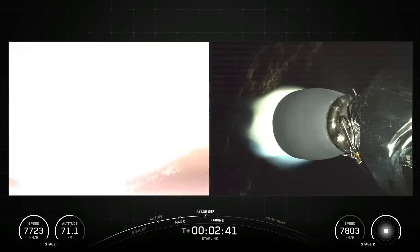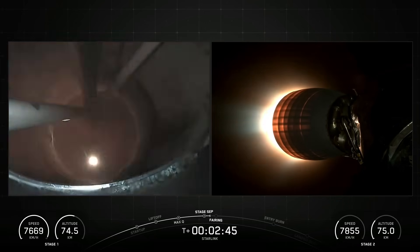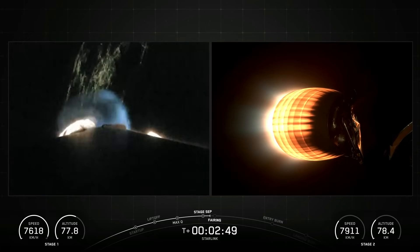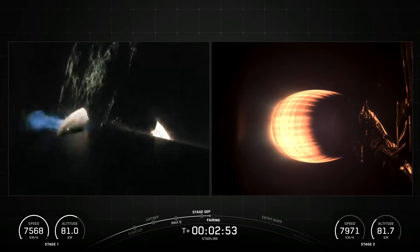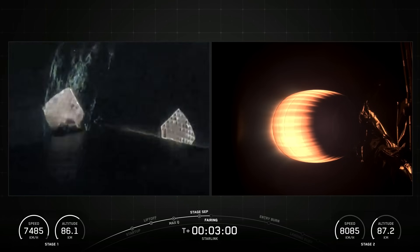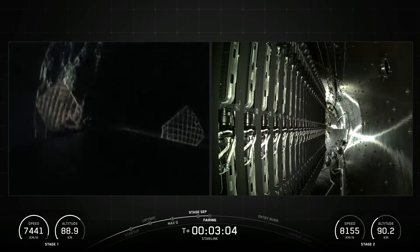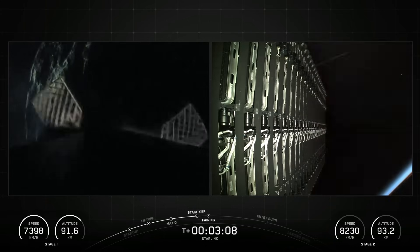The second stage, powered by a single Merlin vacuum engine, delivers Falcon 9's payload to the desired orbit. The second stage engine ignites a few seconds after stage separation and can be restarted multiple times to place multiple payloads into different orbits. Made of a carbon composite material, the fairing protects satellites on their way to orbit and is jettisoned approximately 3 minutes into flight. SpaceX continues to recover the fairing for reuse on future missions.